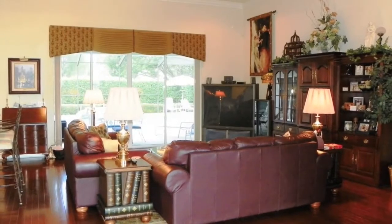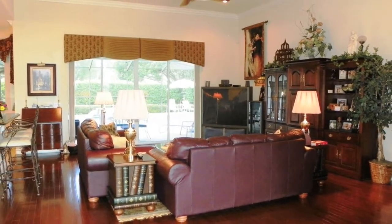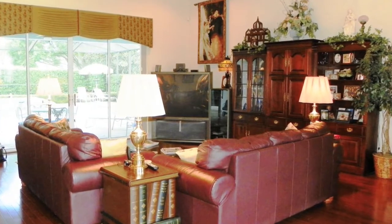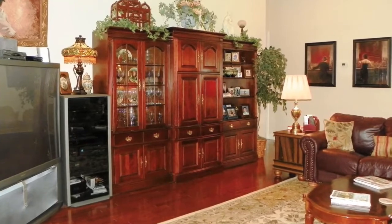The huge great room and kitchen are open to each other, offering the open-concept floor plan that every discriminating buyer is looking for. The wood flooring continues in here, where you will also notice the tray ceiling and more crown molding.